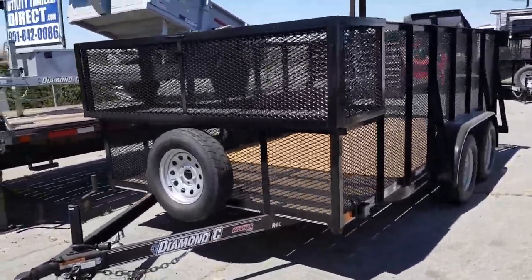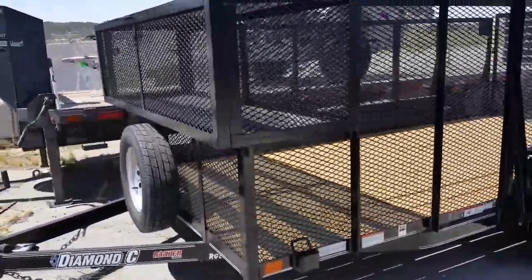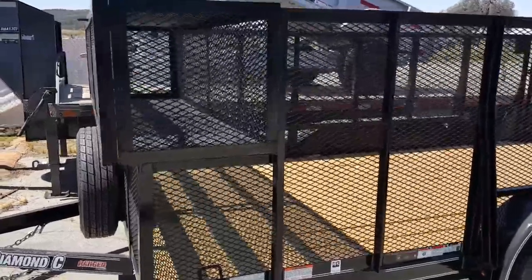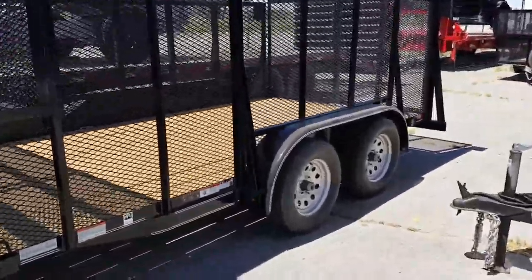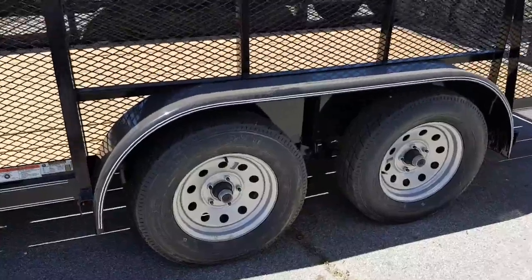2016 Diamond C Ranger Series RGL 14 footer, 83 inches wide inside, comes complete with spare tire, radial tire upgrade, and 3,500 pound Dexter easy lube axles with electric brakes on the rear axle.